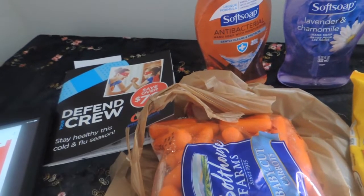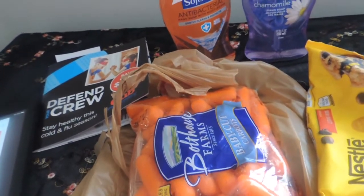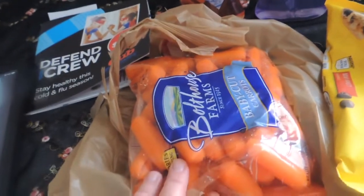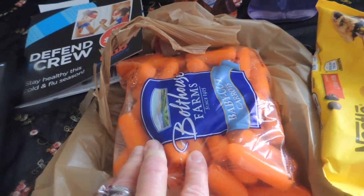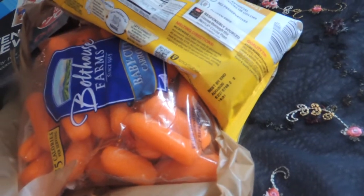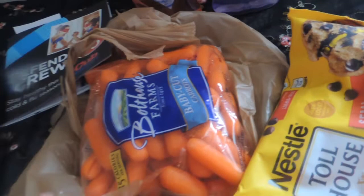I did need stamps too, so I picked up a pack of stamps when I was there. So I got my total up to $10 like I needed to, so I could get the savings for the carrots — those were $0.59 — and my chocolate chips were $0.79. I haven't checked the date on these yet. It says good till August 2020, so I'll put that in my rotation for baking supplies.